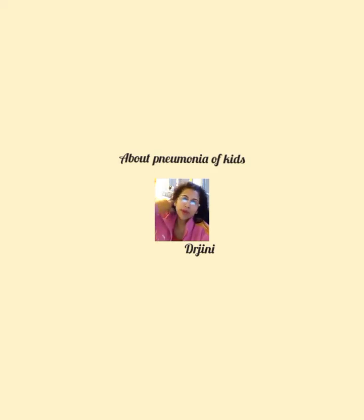Hello everybody. Today we're going to discuss about pneumonia in kids.